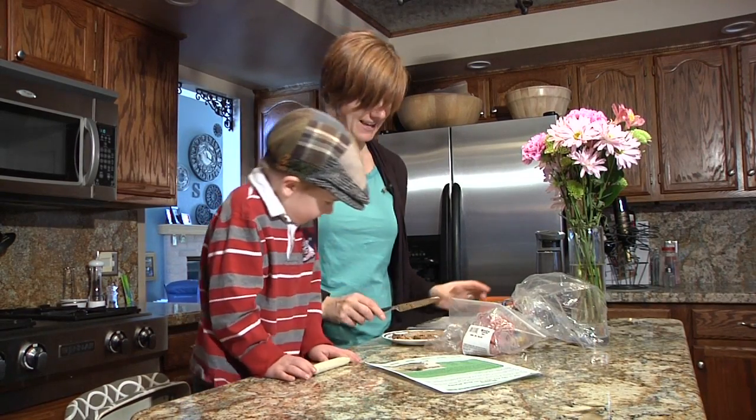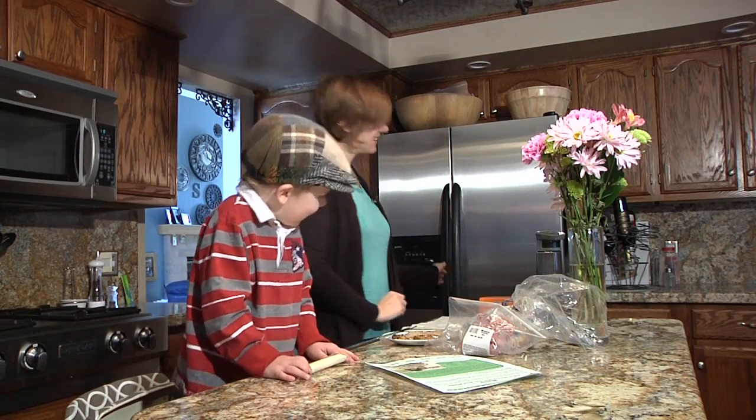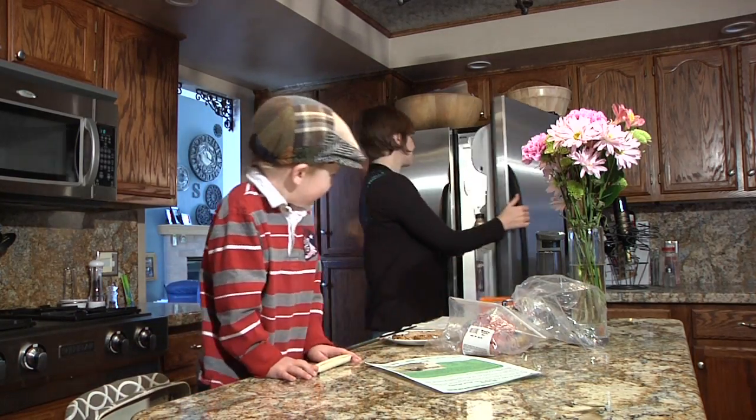What rhymes with can? Hand. Hand? That's close.